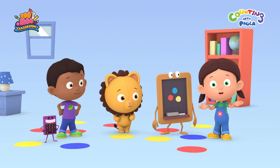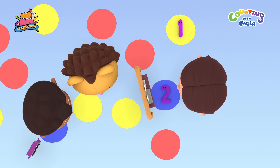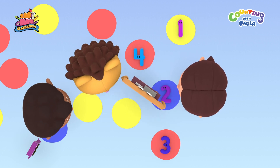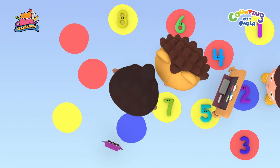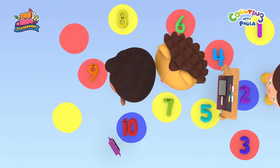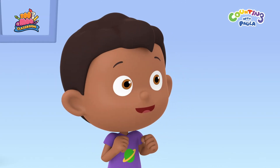Let's count how many colored circles there are. 1, 2, 3, 4, 5, 6, 7, 8, 9, 10, 11, 12. 12 colored circles.